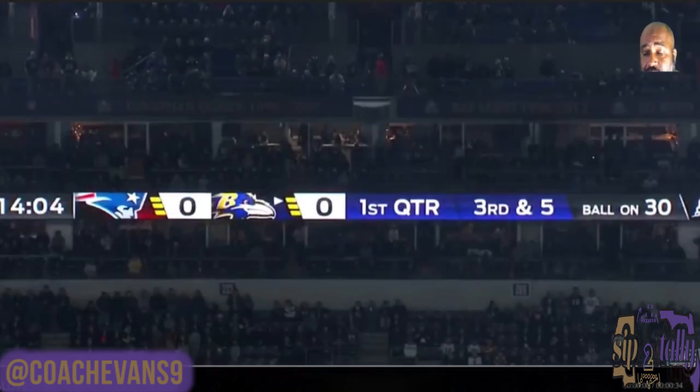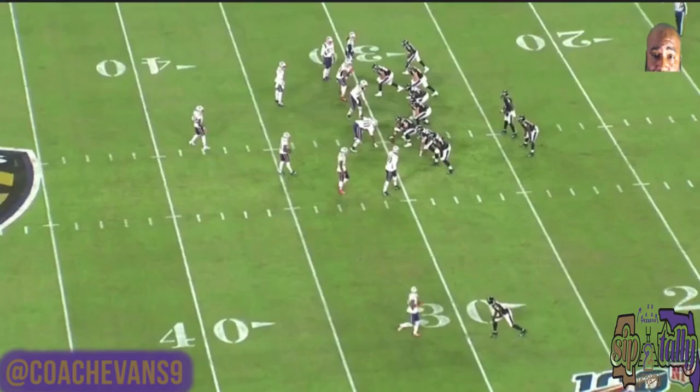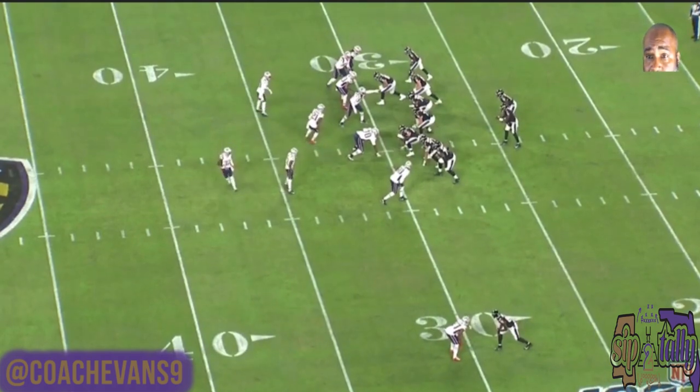Again, you can see it was third and five on our minus 30 yard line, and it gets to the 35 yard line. This is the third play of the game for us — if we don't get this it's probably a three and out. Obviously we know it was a completed pass to Hollywood Brown. We got a bunch set right here and I'll just let it play through before I talk about what's going on.